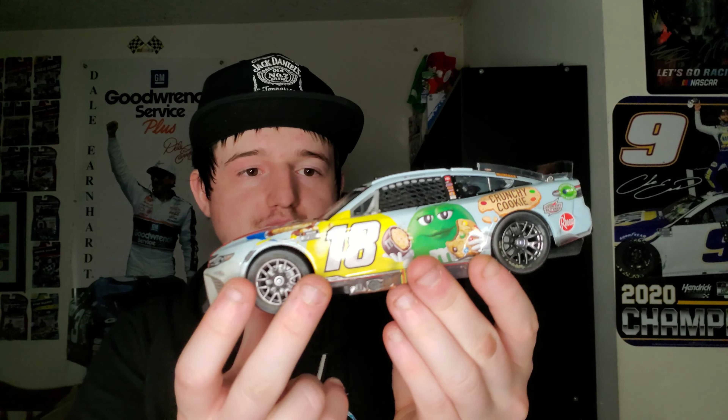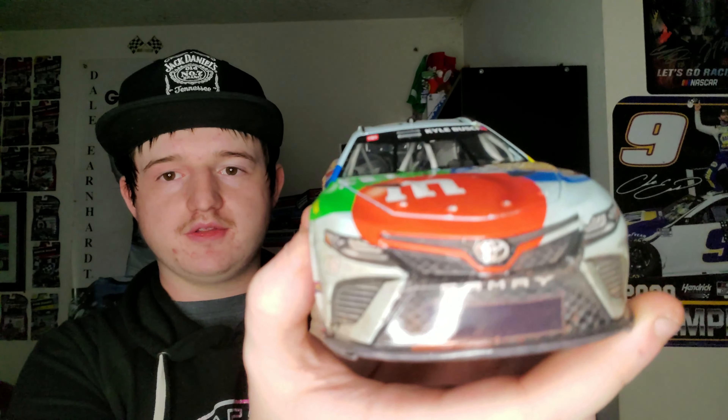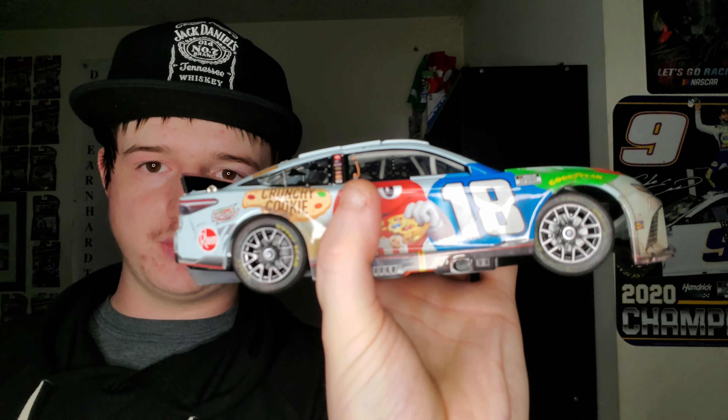This is the recent NASCAR diecast I recently just got — this is the Kyle Busch Bristol Dirt win from this year, his last win in the number 18 for Joe Gibbs Racing. It's got dirt on the front, the top, the back side, and dirt on the wheels and rims. Hopefully I can get this autographed at one of the races next year. I can't wait to see him in that number 8 car — I think he's going to do pretty good. Because we all know how rowdy he is. Rowdy is a very talented driver and he can wheel anything — he's definitely a wheel man.